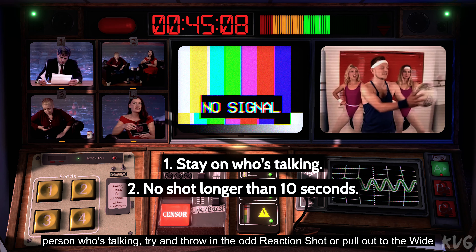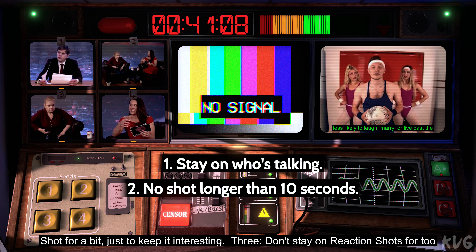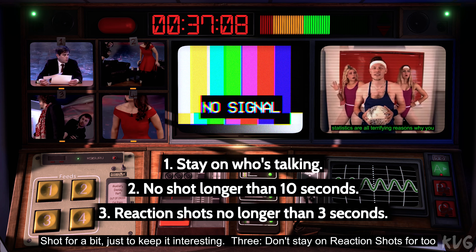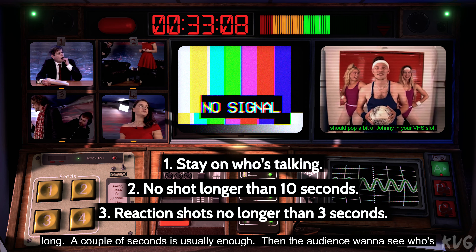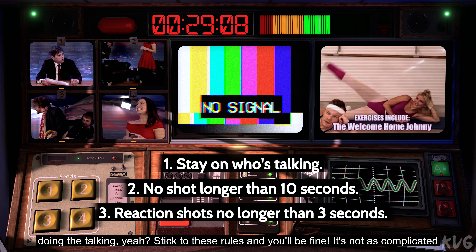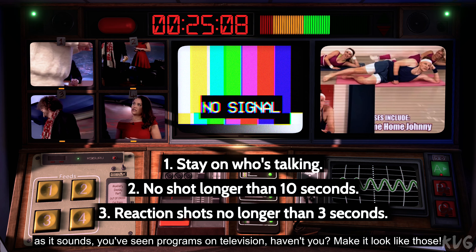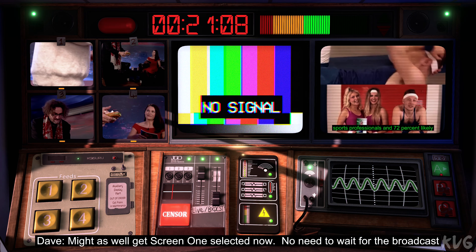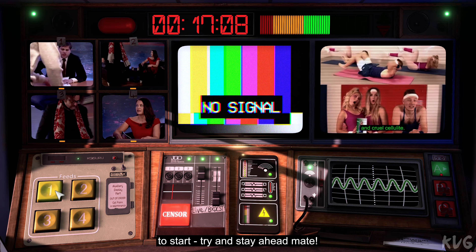So if you're on the person who's talking, try and throw in the odd reaction shot or pull out to the wide shot for a bit just to keep it interesting. Three, don't stay on reaction shots for too long — a couple of seconds is usually enough. Then the audience will see who's doing the talking, yeah? Stick to these rules and you'll be fine. Make it look like those programmes you've seen on television. Might as well get screen one selected now — no need to wait for the broadcast to start. Try and stay ahead, mate.